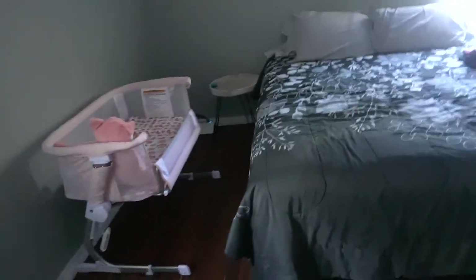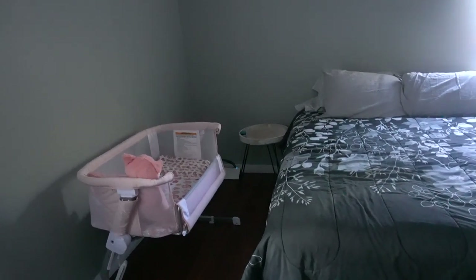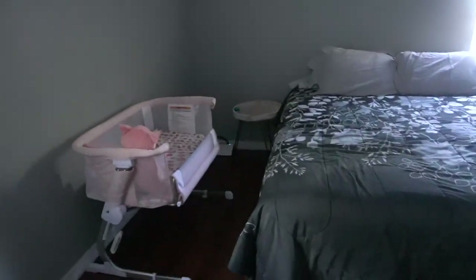So that is everything we have in the room. Let me know if there's anything else that I'm missing. I still need a lamp, and we have a humidifier on the way which I'm going to place somewhere — there are plugs everywhere in this room.